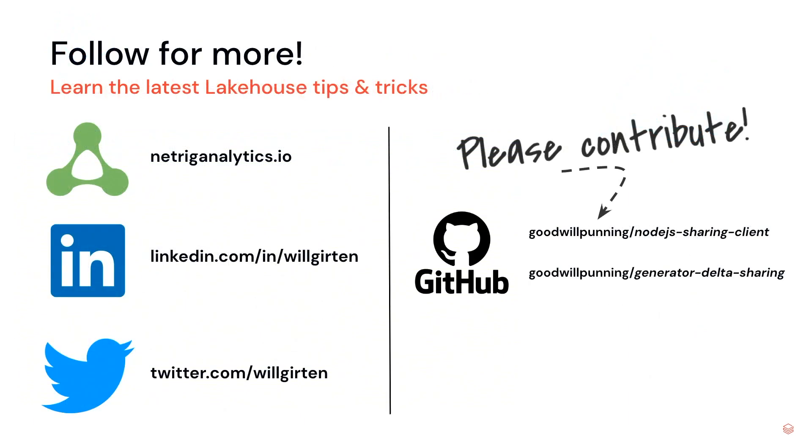I hope you found this an interesting talk. If you'd like to learn the latest lakehouse tips and tricks, please follow me on LinkedIn, Twitter, or TikTok. Stay tuned to my personal website at netregendlinks.io, where I'll be releasing a whole slew of learning content shortly. If you found the Node.js connector for Delta Sharing or the Yeoman generator interesting and would like to contribute, please feel free to reach out — I'd love to work with you. Thank you all for joining.